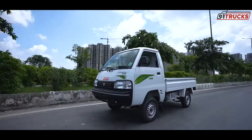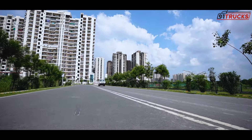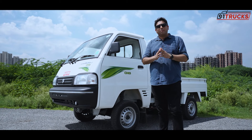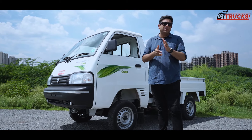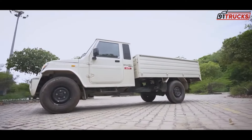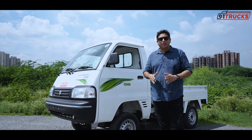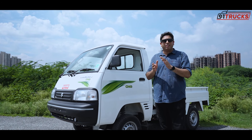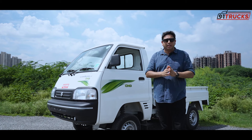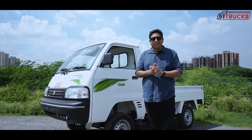In my opinion, its strongest point is its engine — a 4-cylinder petrol engine that is efficient, offers the best performance in this segment, and is of course very reliable. If you have requirements for a higher payload alternative, we also reviewed the Mahindra Bolero 1.7T a few months ago — that link is in the description. But if this car's 700 kg payload and pricing suit your needs, it is highly recommended.